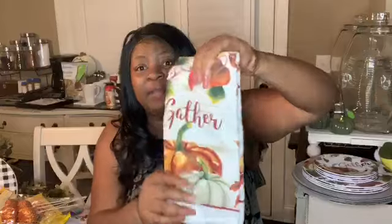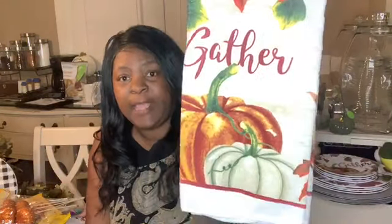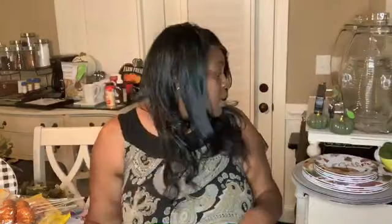Also, this is one of their new prints they just came out with. It says 'Gather' and it has the orange pumpkin and the green pumpkin.